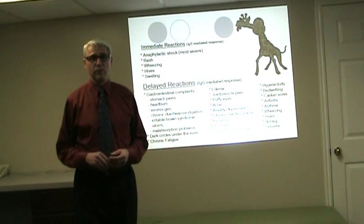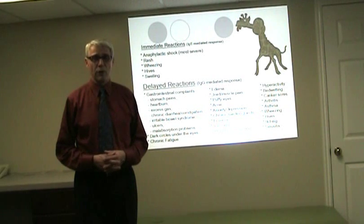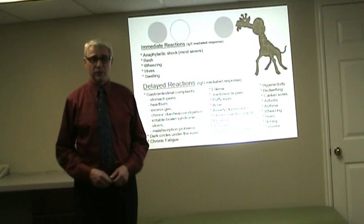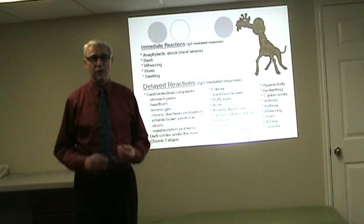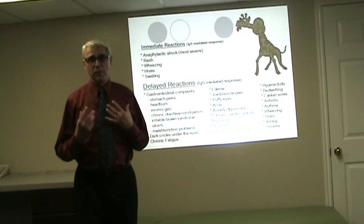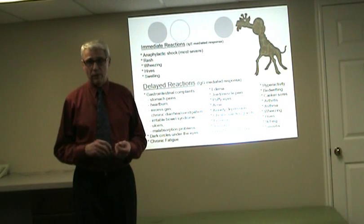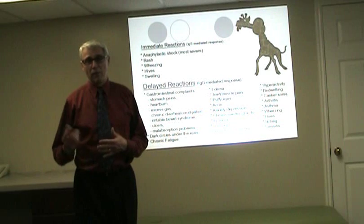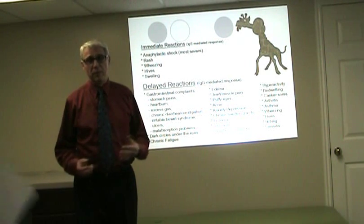The delayed reaction is the IgG response. It's a slower response that occurs within 36 to 72 hours after being exposed to the allergen. Here we get GI symptoms, sinus problems with hay fever, dark circles, chronic fatigue, fibromyalgia, acne, wheezing, asthma, things like that.